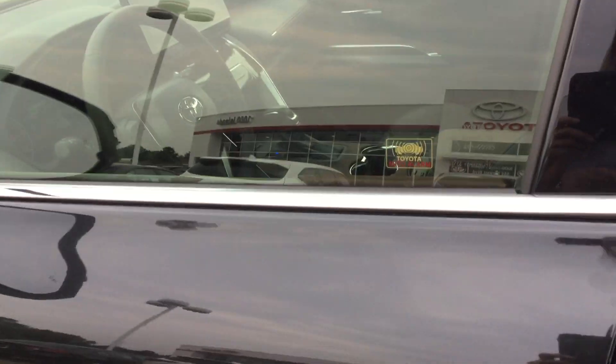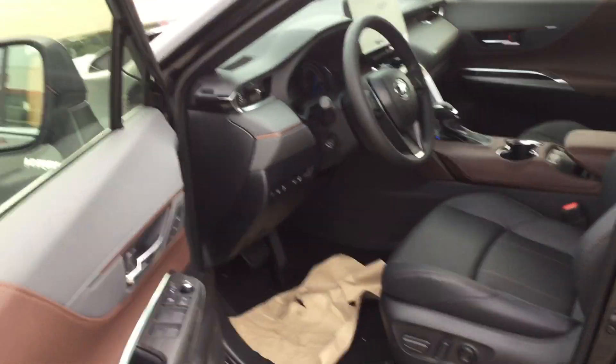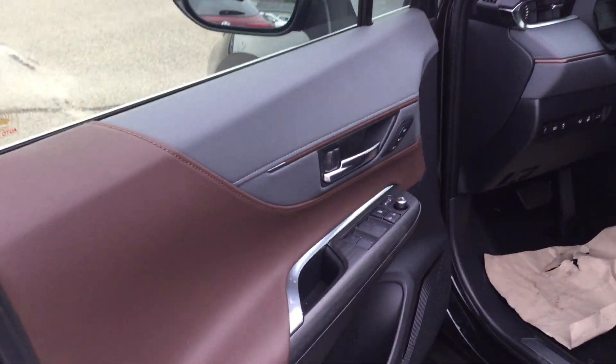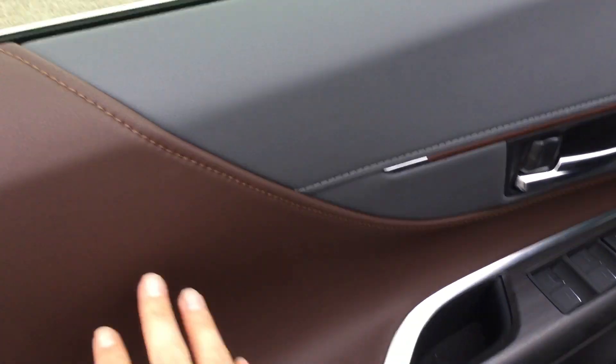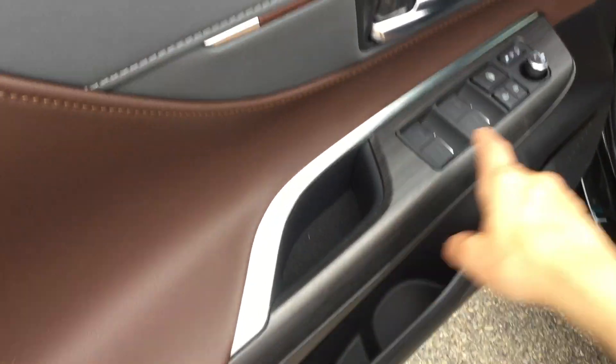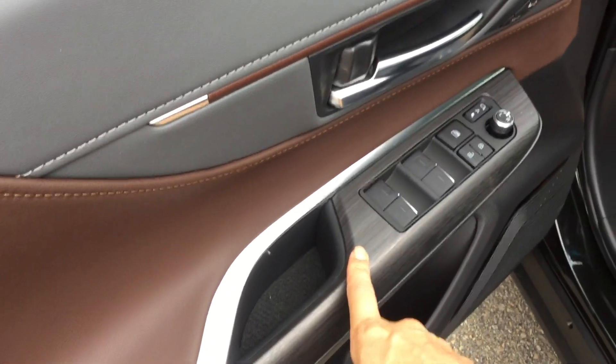Alright, let's check out the interior. Here we are on the driver's side. The driver's side door panel has a nice design of grey and brown leather with some chrome lining and black wood trim.